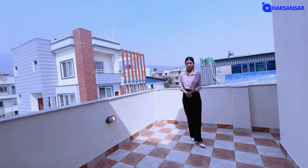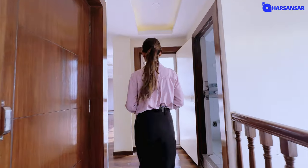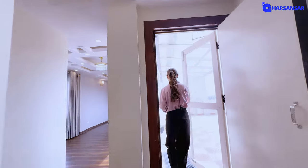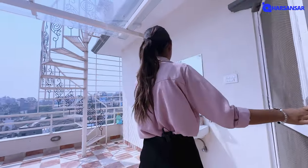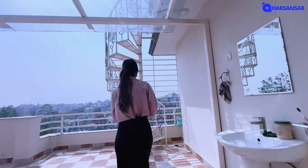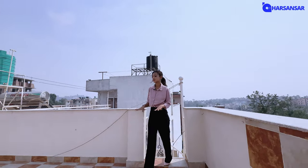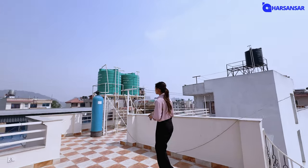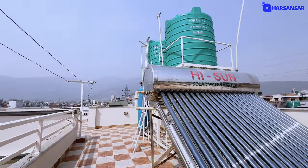You can sit and enjoy with your friends and family, and you can use this space as a barbeque area. There is also a half terrace where you can place tiling and enjoy the open space.